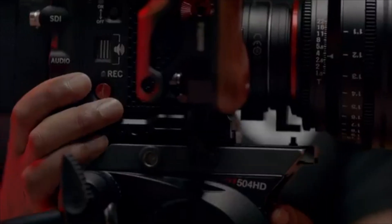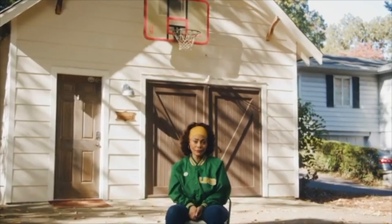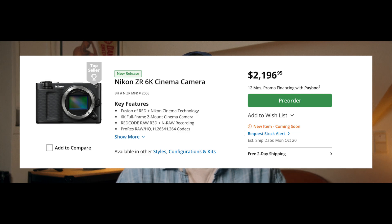When you are getting into video production, RED quickly gains your attention as being the epitome of a production camera with amazing image quality and beautiful natural color science. It's a dream for any starting videographer to one day own a RED camera. Has Nikon actually made that a possibility with the ZR at $2200 — a RED camera for half the price of an FX3?